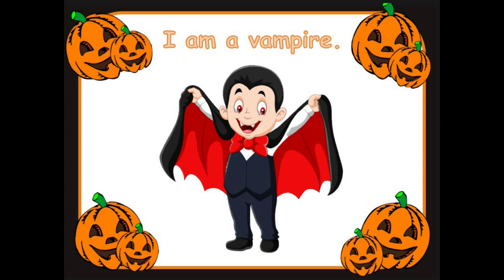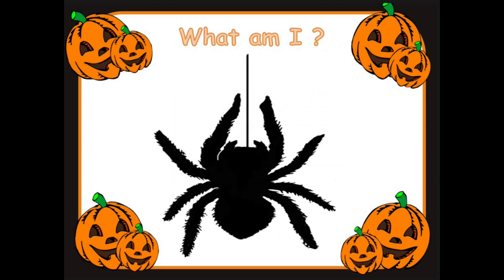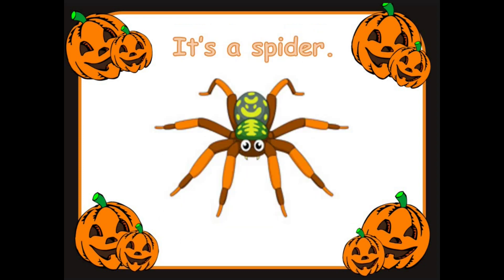Let's look at the next one. What am I? Good looking. What could this be? Great. It's a spider. Well done.